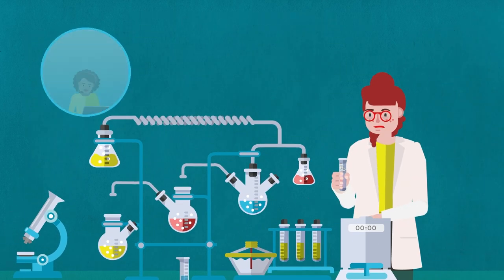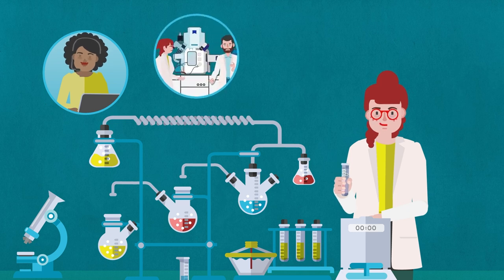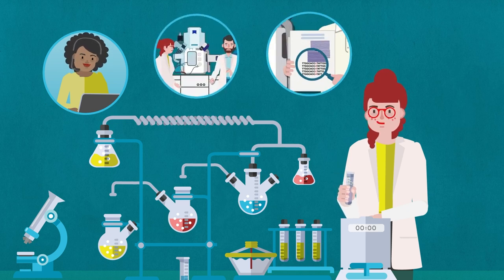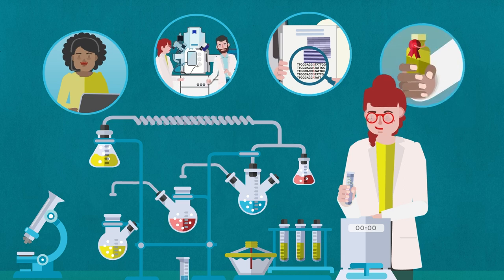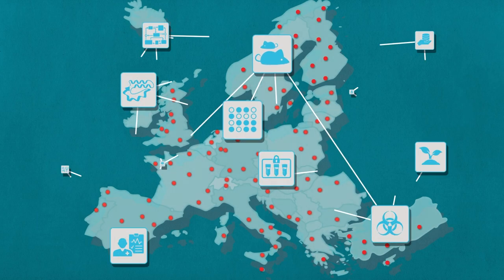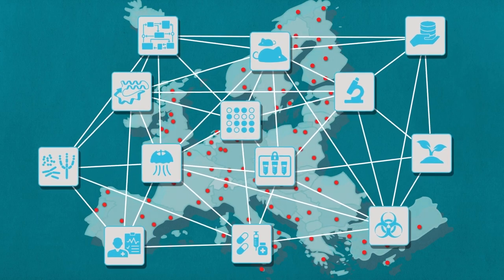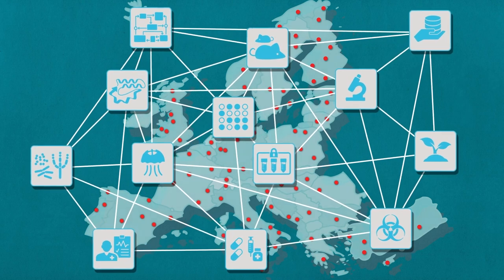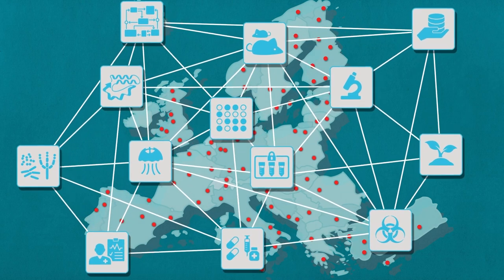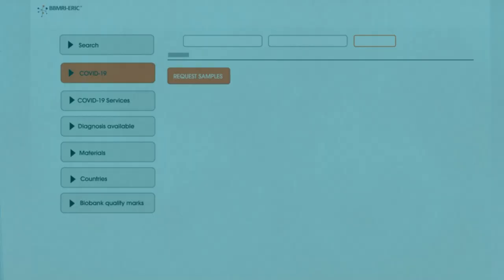Imagine there were organisations ready to help, from sharing facilities and the latest technologies to support in ethics, marketing authorisation and everything in between. That's exactly where European life science research infrastructures help. They provide access to high-end facilities and services for biological and medical research. Here's how.